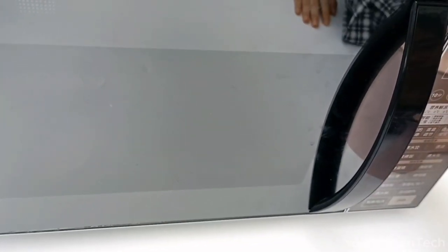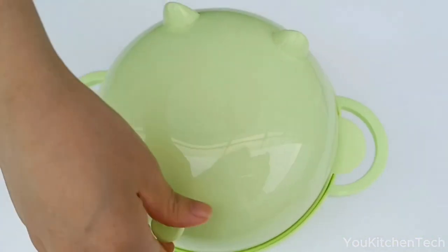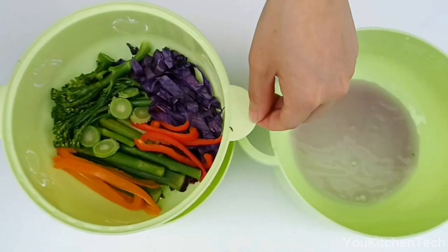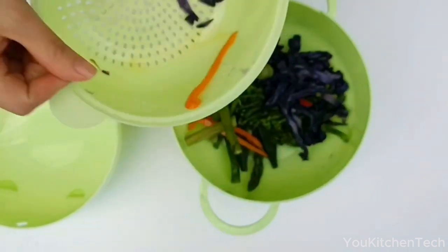This bowl effortlessly transforms into a handy kitchen accessory, making every meal prep a breeze. Whether you're diving into a delicious ramen feast, preparing a pasta masterpiece, or just in need of a clever kitchen assistant, this bowl is here to be your culinary sidekick. Thanks for watching — please subscribe for more videos.